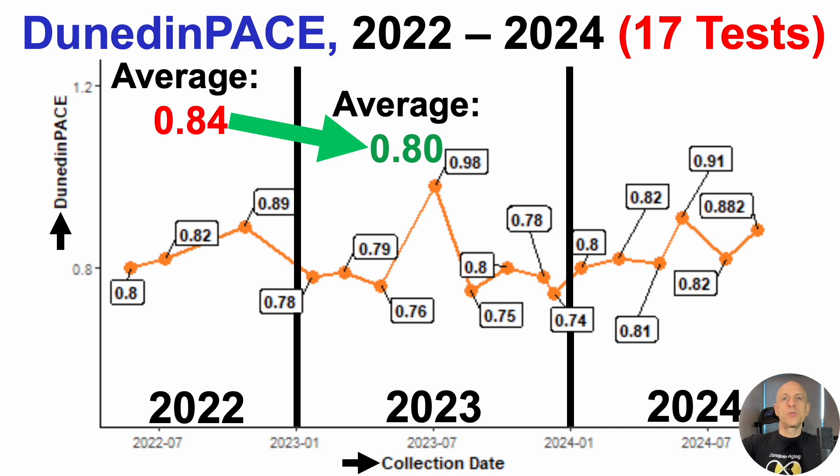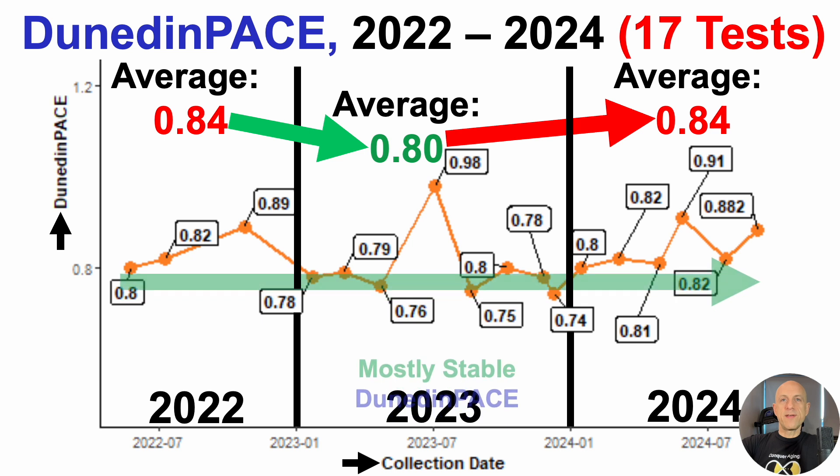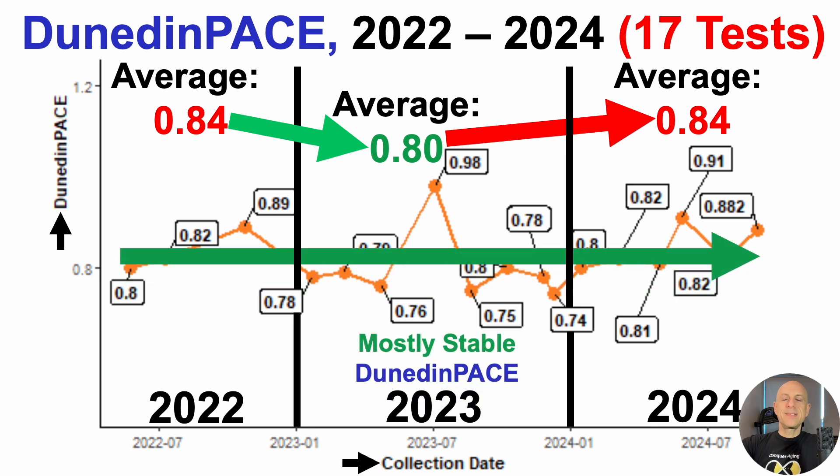What about 2024? Over six tests, average Dunedin Pace is 0.84, which includes the most recent test of 0.88 — back to where I started in 2022. So at worst, when considering all 17 tests, Dunedin Pace is mostly stable with an average of 0.82.